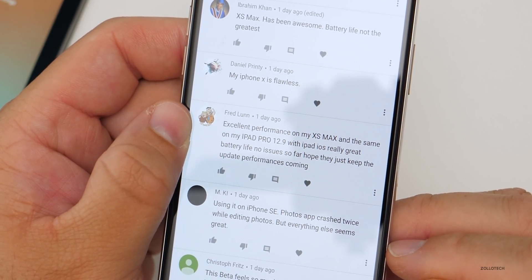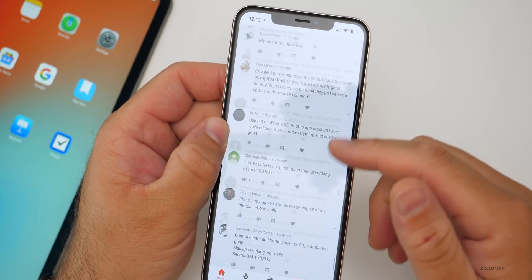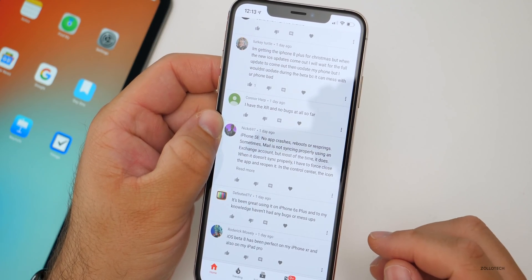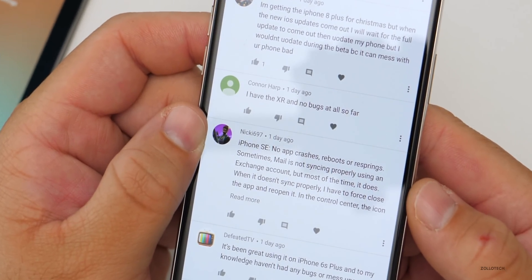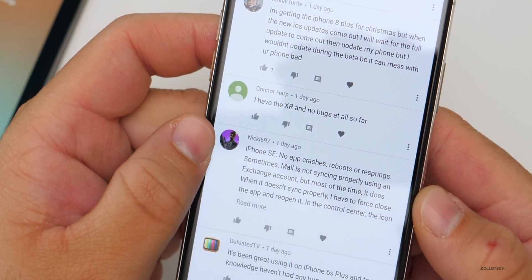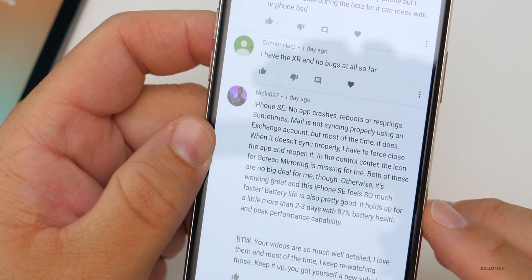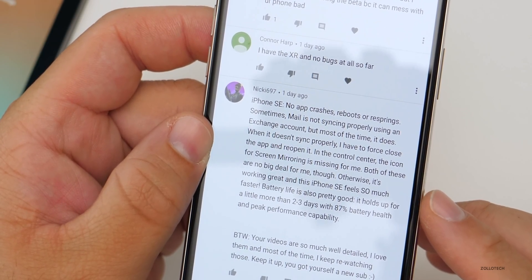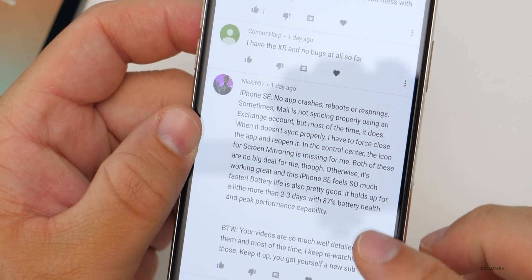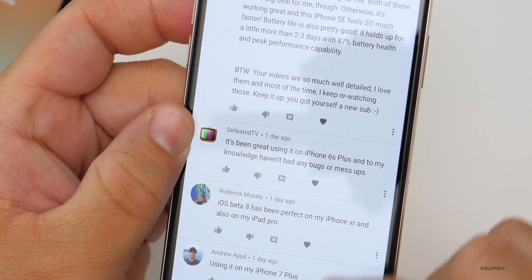One user says their iPhone 10 is flawless. On iPhone SE, Photos app crashed twice when editing but everything else seems great. On SE: no app crashes, but it reboots or resprings sometimes. Mail is not syncing properly using an Exchange account but usually does; forcing close fixes it. The screen mirroring icon in Control Center is missing. Otherwise it's working great and the iPhone SE feels so much faster — battery life holds up a little more than two to three days with 80% battery health.